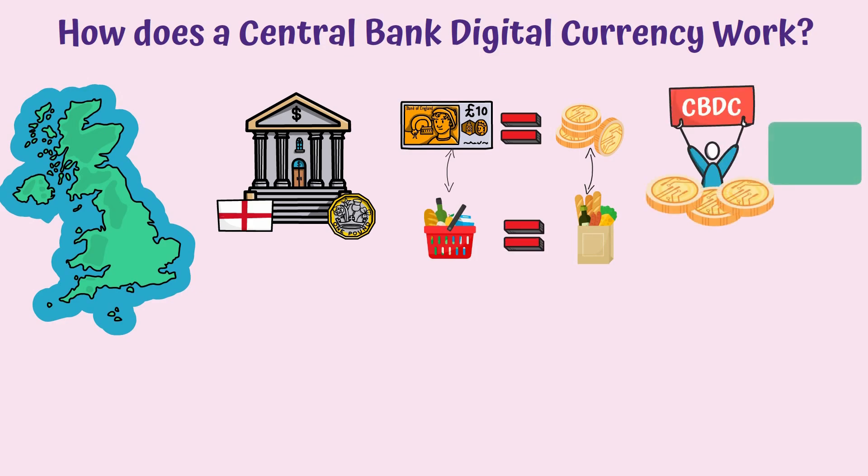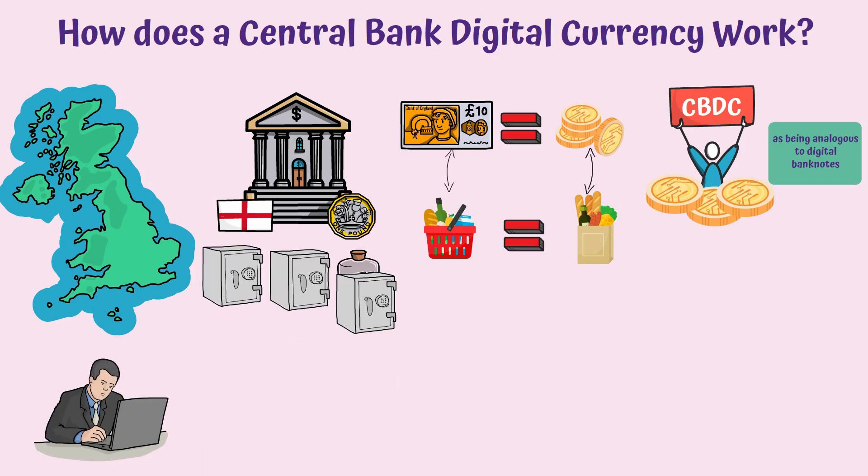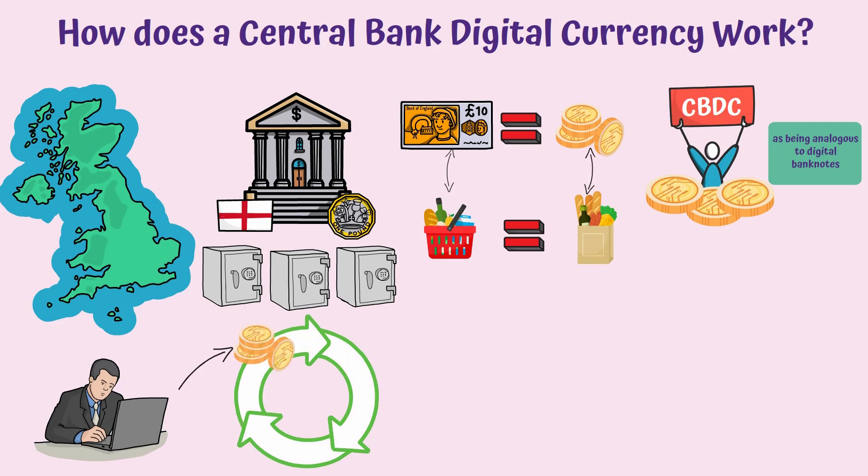CBDCs are often seen as being analogous to digital banknotes, but some believe a better comparison would be a bank deposit. If a CBDC is introduced, it will function alongside cash and bank deposits, not replace them.